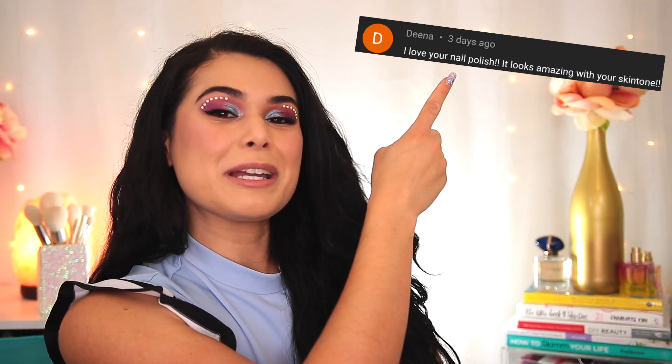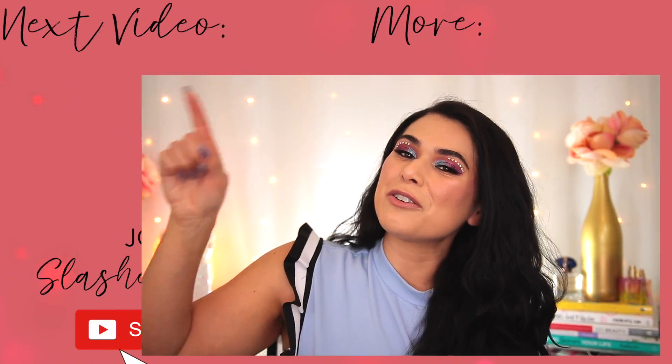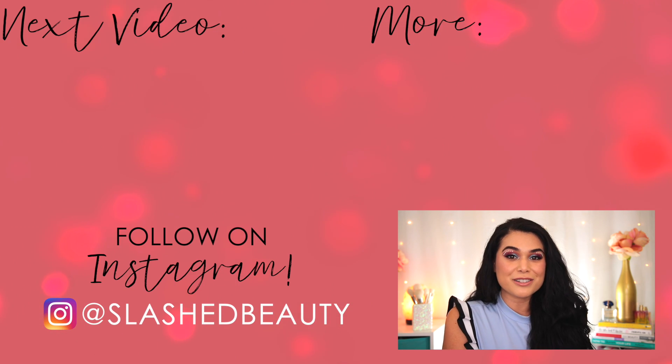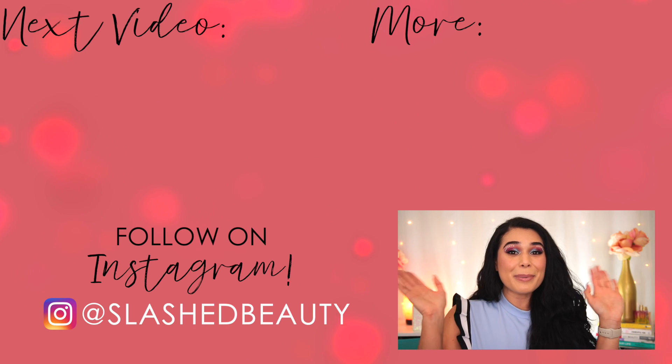So there you have it — those were my secret budget beauty favorites that I hadn't shared with you yet. Have you tried any of these? Do you have thoughts on any of them? Let me know in the comments below. Today's shoutout goes to Dina — thanks for being a member of the Slashed Squad. Join me over in this video next, which is my latest installment in my makeup declutter series where I clean out my bronzers and highlighters. I'll see you over there. Bye!